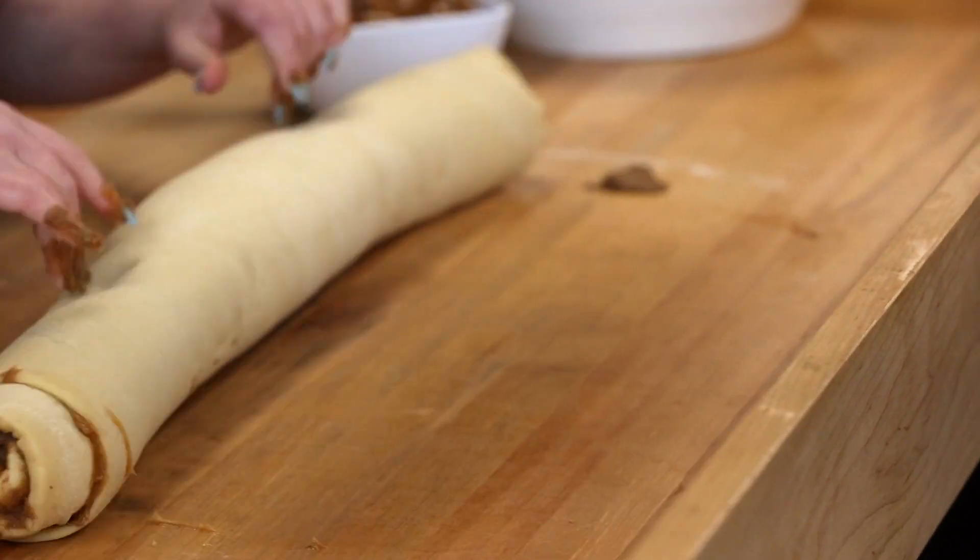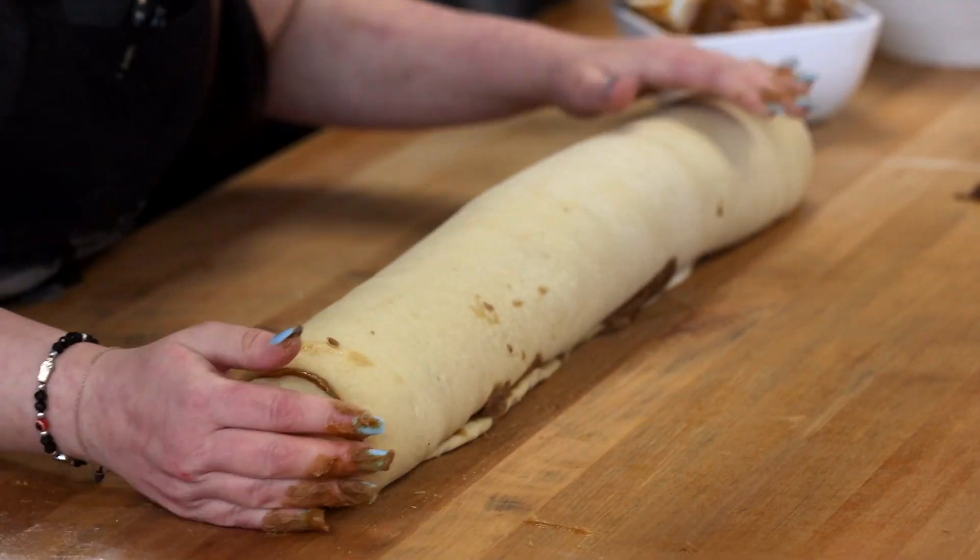We always say they're best served warm, so we always warm them up. A lot of people say they're so ooey gooey — just delicious.